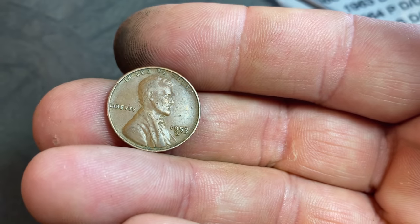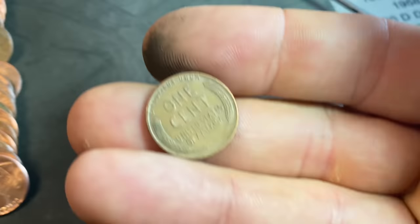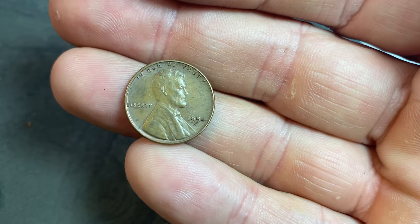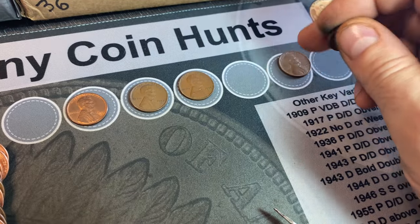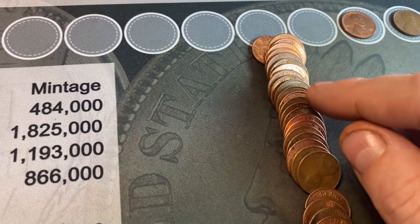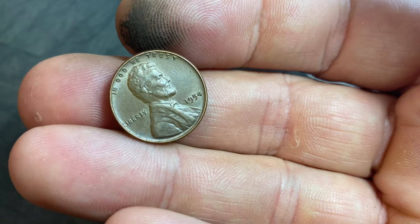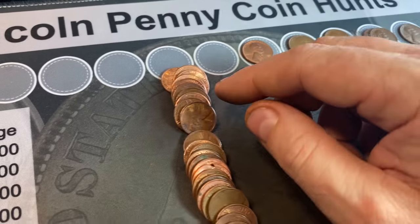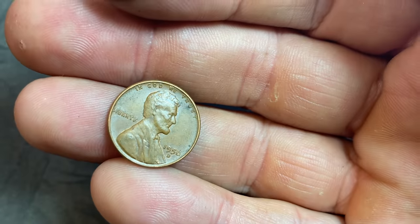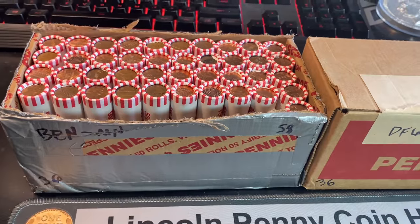The first one from roll nine is a 53S — a few S-mint wheat cents already. Number five is a 54S. Holy smokes, we're just getting a lot of S-mint wheat cents. Number six is a regular 1954, although it's in really nice brown shape. And wheat cent number seven is a 56 Denver — seven wheat cents after just nine rolls.